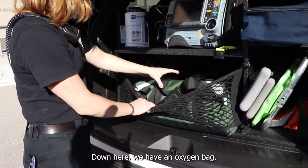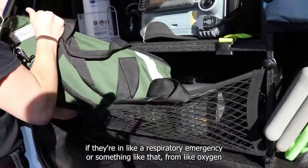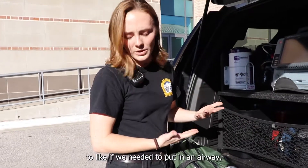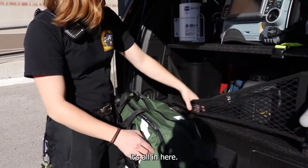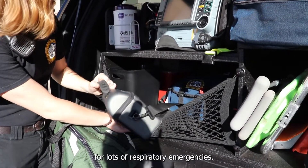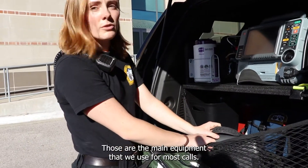Down here we have an oxygen bag. This has everything that people need if they're in a respiratory emergency — from oxygen to putting in an airway, it's all in here. We also have a suction, which is similarly used for lots of respiratory emergencies. Those are the main equipment that we use for most calls.